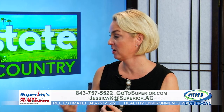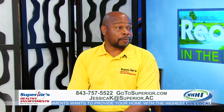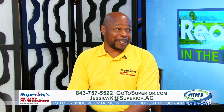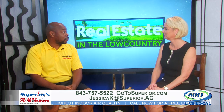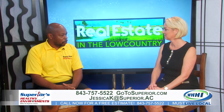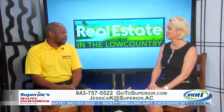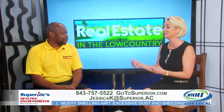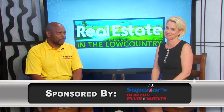If somebody is looking to have an evaluation done to be more energy efficient and would like to see you, how do they get to you? We're in the phone book, we're the big yellow trucks riding around, and you can give us a call or go on the web. We're very prompt at answering service calls. So if you are looking to see if your home is as energy efficient as it could be, please make sure you give Superior Healthy Environments a call.